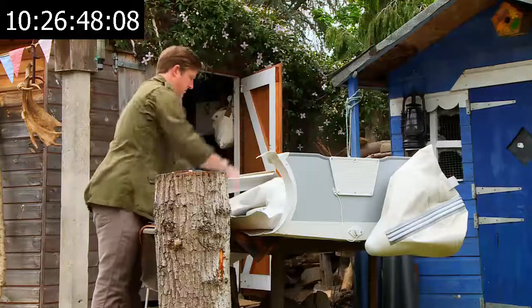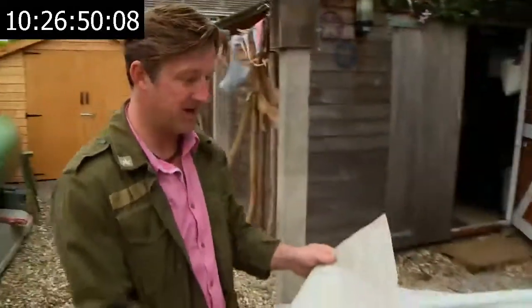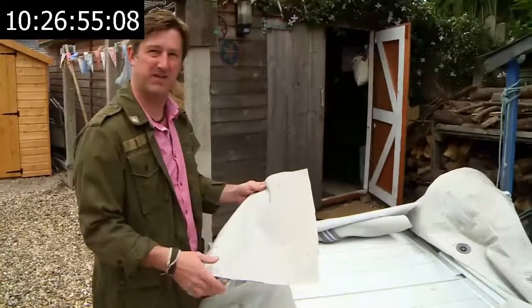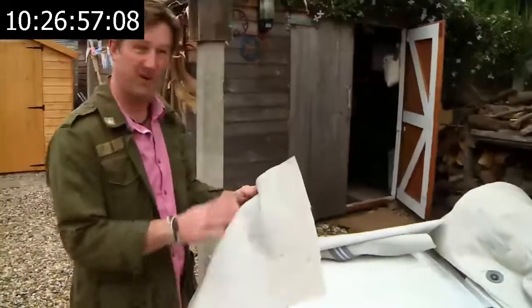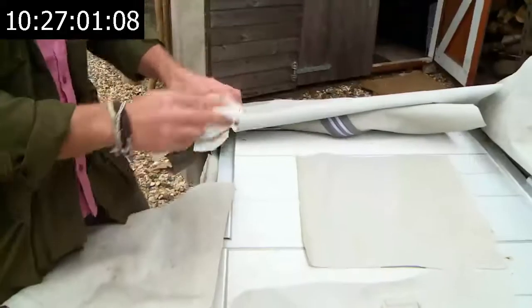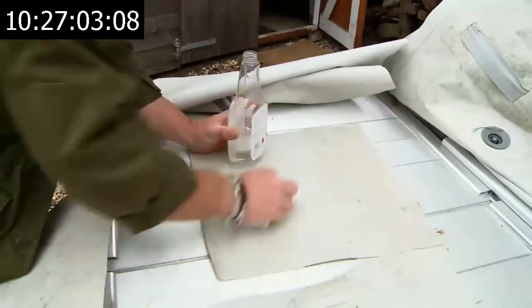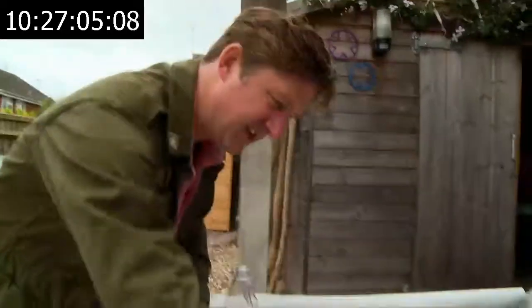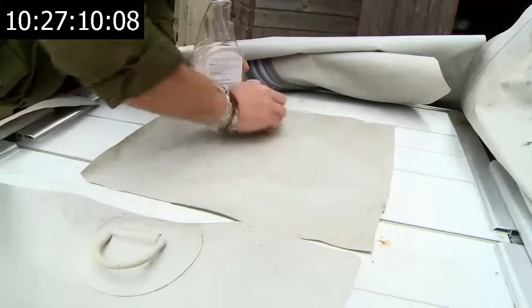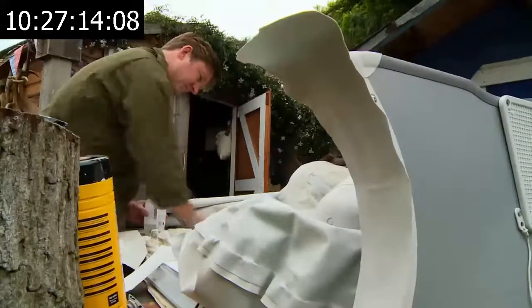I've managed to cut myself some bits of fabric from this mucky old boat. A lot of it is a bit grotty, so I've got myself some new PVC cleaner and I'm going to hope that it comes up OK. Yeah, that's coming up all right — it's getting the muck off. So far the voyage of discovery is staying on course, but some tricky waters are still to be navigated.